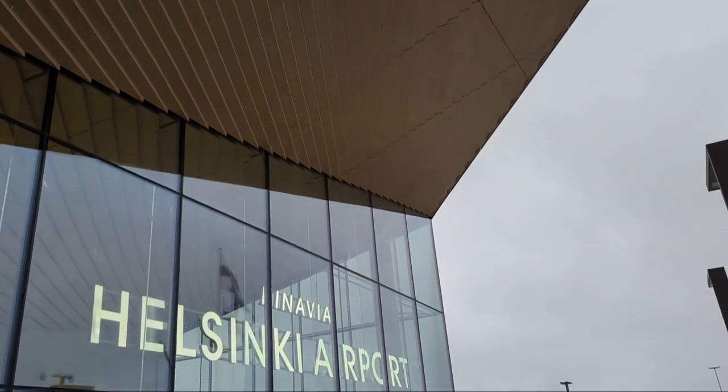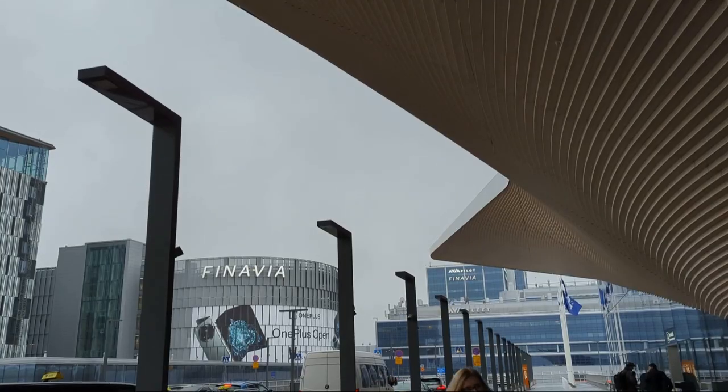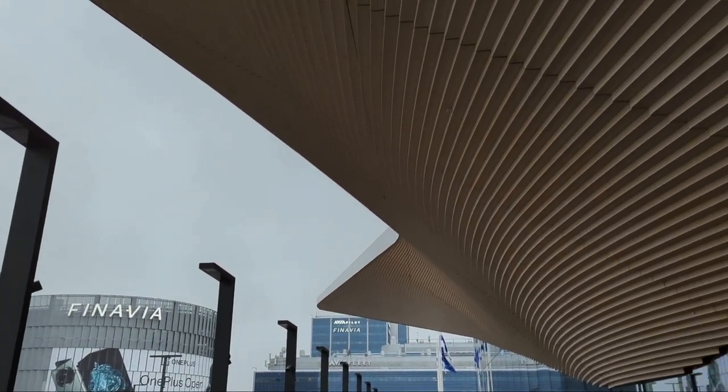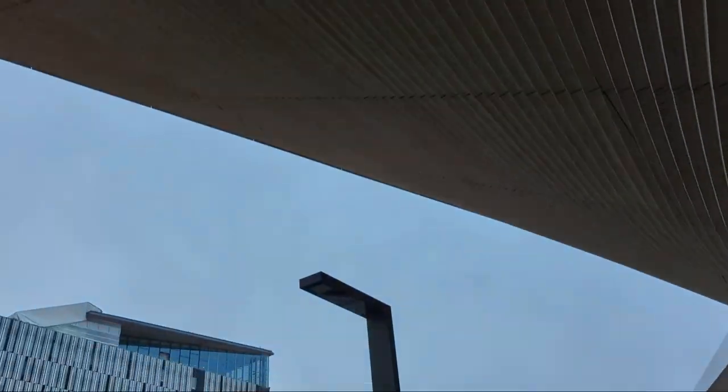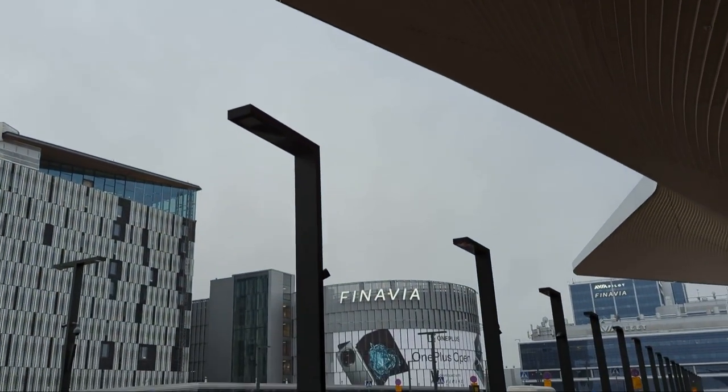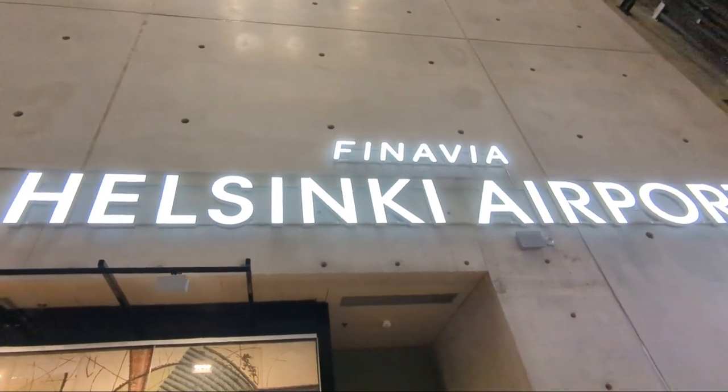International Airport Review was lucky enough to be invited by Finavia to see the newly redeveloped Helsinki Airport in Finland. The historic development programme aims to position the airport's facilities as among the best in the world, successfully completing in autumn 2023 after spanning a decade and costing over 1 billion euros.